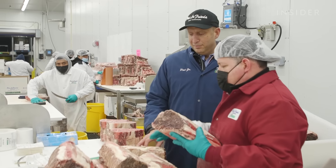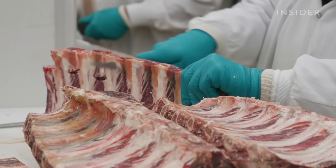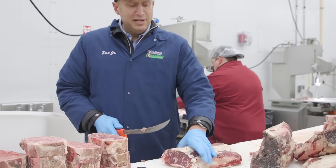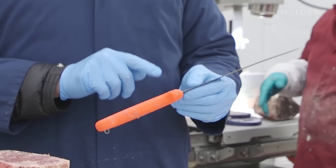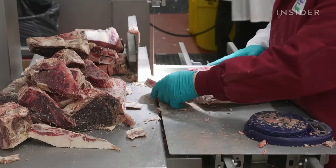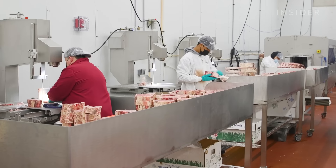Pat trained most of his butchers himself — there really are no butcher schools. When restaurants ask where he gets his butchers from, he says: 'We don't get our butchers, we make our butchers.' They only need a few tools: a boning knife can do most of the job, and a scimitar knife for cutting the steak across. What makes a butcher knife different from a chef's knife? A protective corner. But certain cuts require a bandsaw — ideal for slicing through bone or high-volume orders. It's probably a good two and a half years before a butcher would even get to a bandsaw.